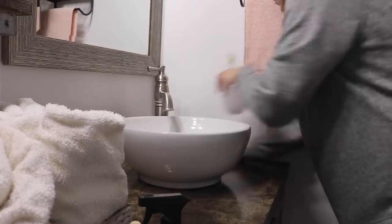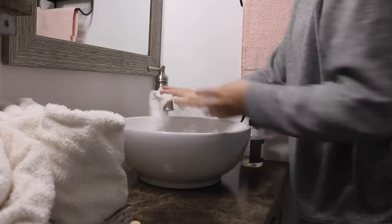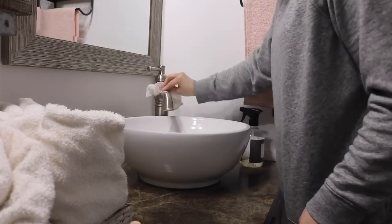Not only do I use this Caldrea countertop spray to wipe down the countertop, but I also use it for my sink bowls and it did a really good job. This stuff cuts through the grease like no other — I don't know what it is about it or what's in it, but it cleans so well.